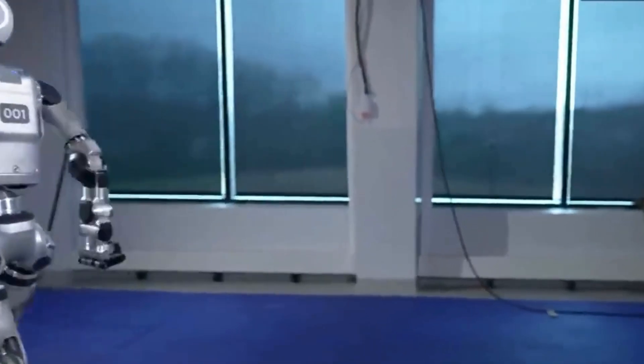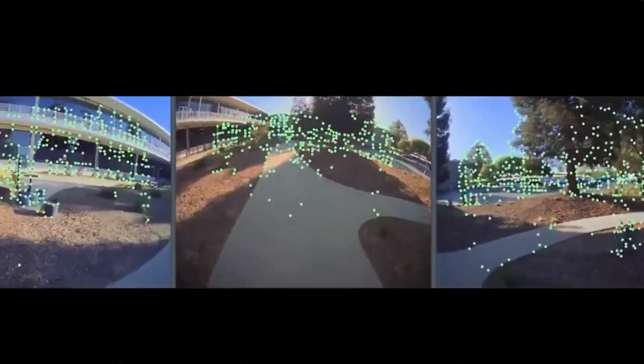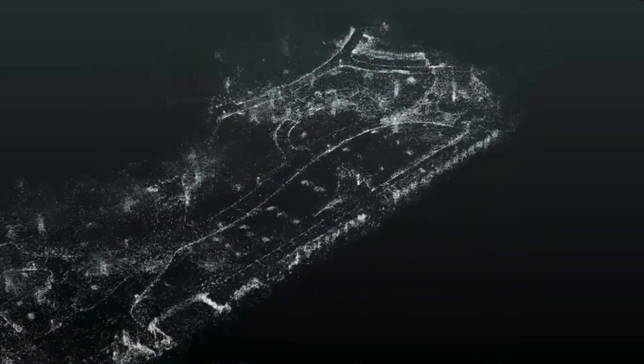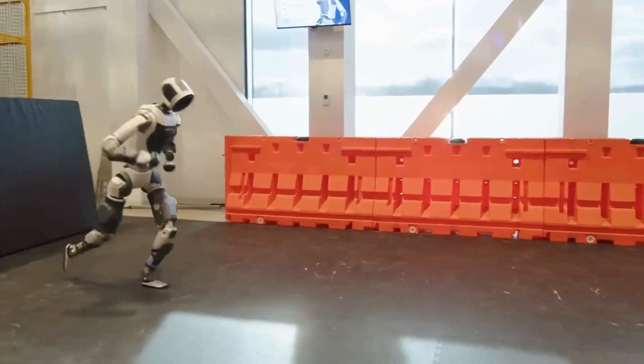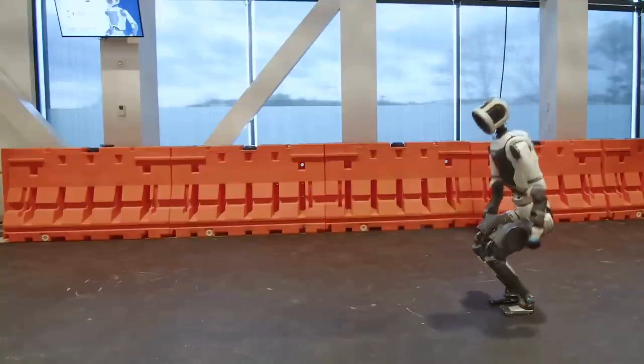One of the most mind-blowing aspects of Atlas is its ability to perform complex movements, including parkour. Thanks to advanced motion planning algorithms, Atlas can jump, run, and even do backflips — movements that were once thought impossible for a humanoid robot.